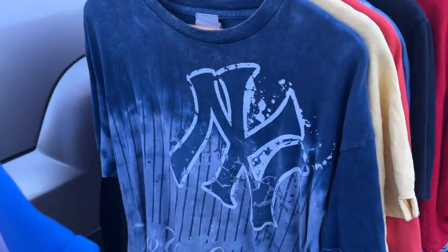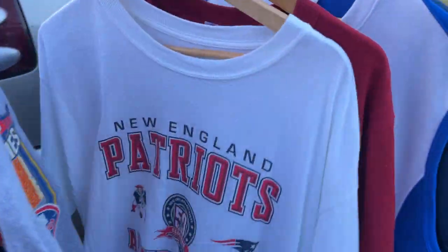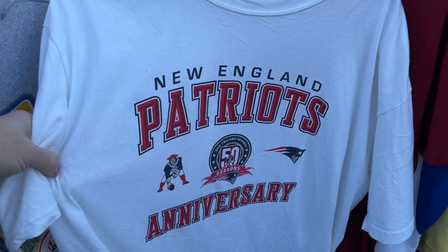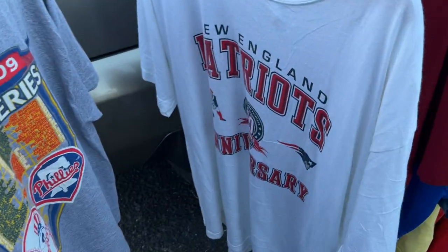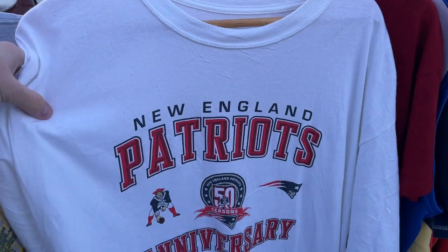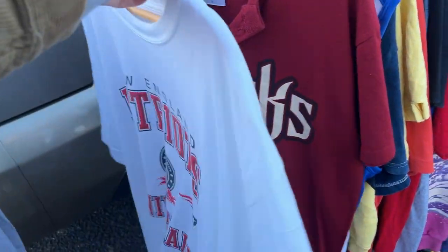Some of the premium items included Patriots University gear — really cool stuff that came in a wholesale order. It's a great setup and a global market on eBay for that kind of product.